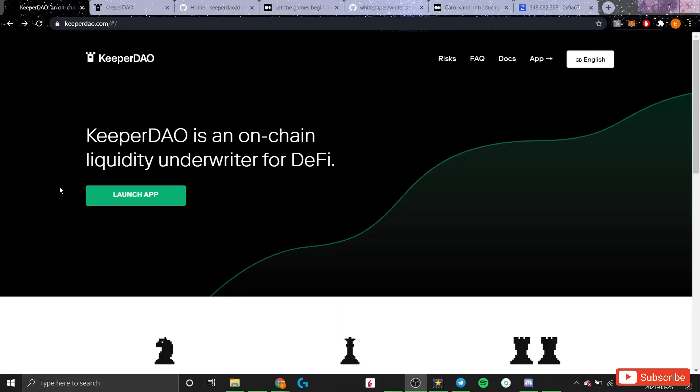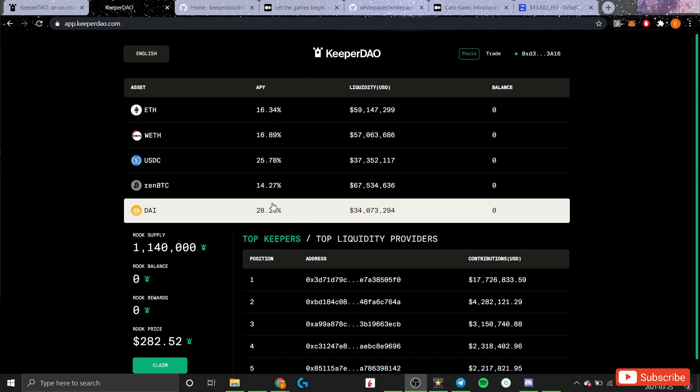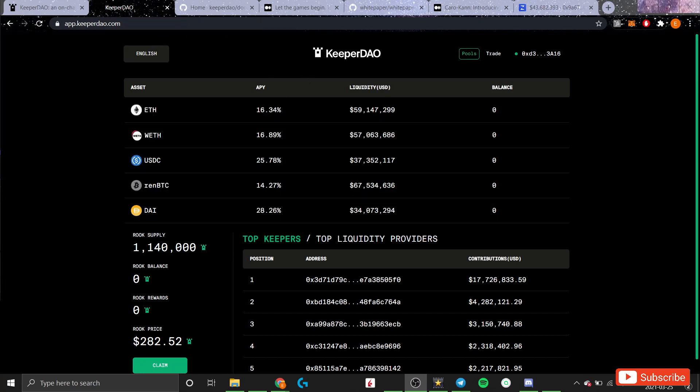Before I jump into the specifications of KeeperDAO that make it such a clever protocol and such an interesting economic experiment, I want to provide a broad overview of how KeeperDAO works. Broadly speaking, KeeperDAO is an on-chain liquidity underwriter for DeFi. It allows people to pool together their assets to passively earn profits from arbitrage, liquidations, or other yield-generating opportunities within DeFi.